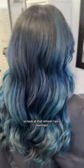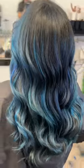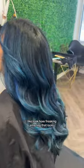Look at that refresh — I am a mermaid! Totally worth it. Look how freaking amazing that looks.